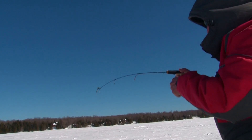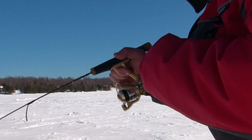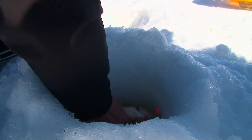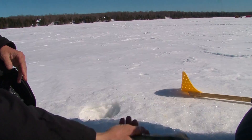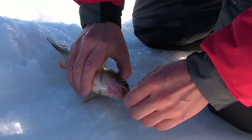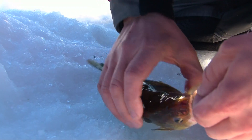Fish on! Yeah buddy, feels decent — might be a little walleye, or it's a decent perch. There it is buddy — first perch of the day! Nice perch too, a good eater. That is a perfect eater — I'm going to grab my gear and move right behind you over there.